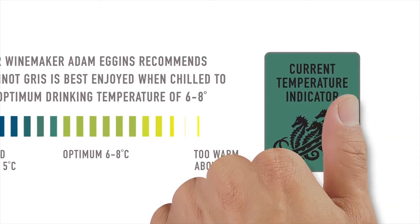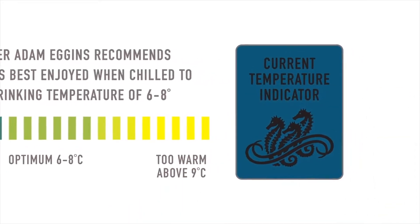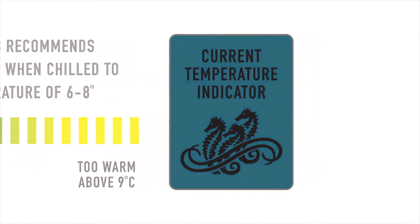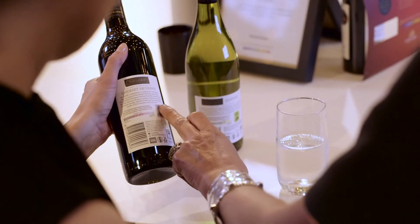I think the labelling is extraordinary. There's this little square that tells you what the temperature is and a scale that I can read against to know if I'm at the right temperature. I think that's an extraordinary bit of technology to put something that actually thinks on the back of a wine label.